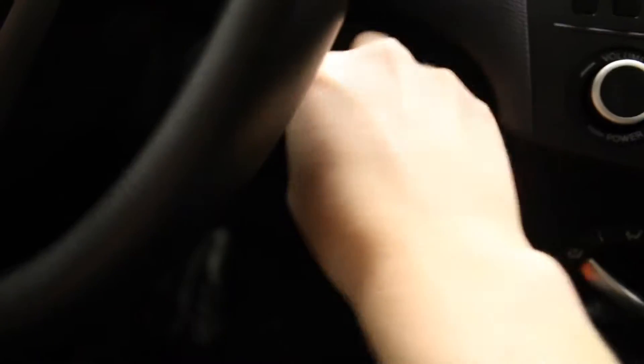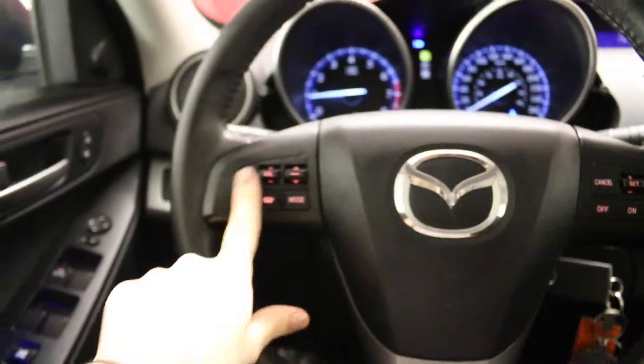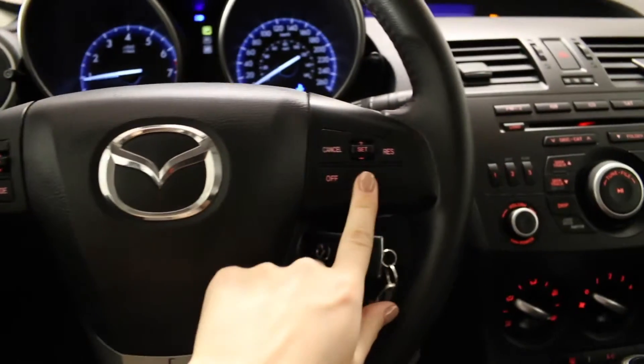Key ignition. Steering wheel includes audio, Bluetooth and cruise controls.